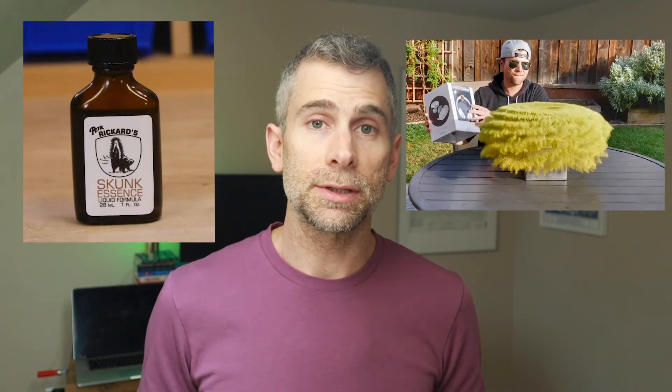Mark Rober has released three versions of his Glitter Bomb — a package designed to punish thieves that steal packages by covering them in glitter and spraying a fart smell in their houses. Just like Apple releases a new iPhone every year, he makes an update to his design, although I don't think anyone's camping outside of an AT&T store to get this new product.